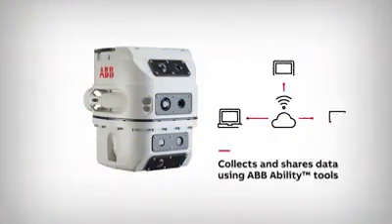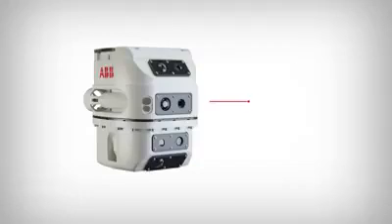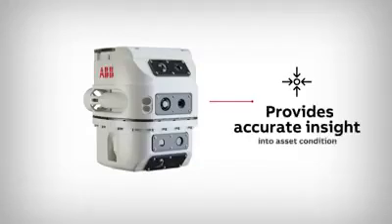ABB takes this feature one step further by integrating the robot and system into the ABB Ability platform. T-Explore has several benefits. It provides better insight into asset condition, and the data collected by the robot can be analyzed by ABB experts.